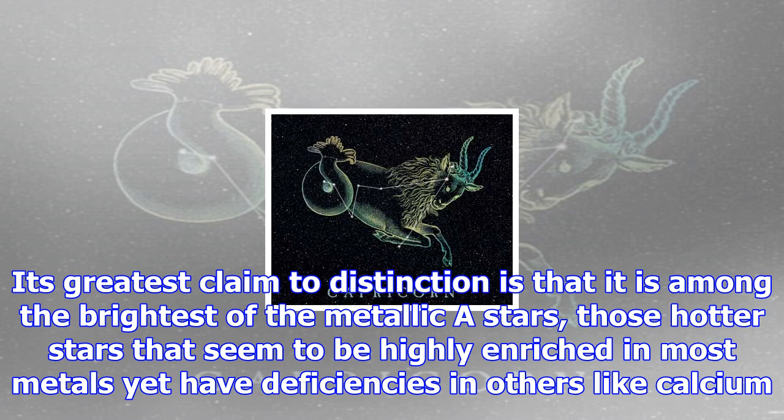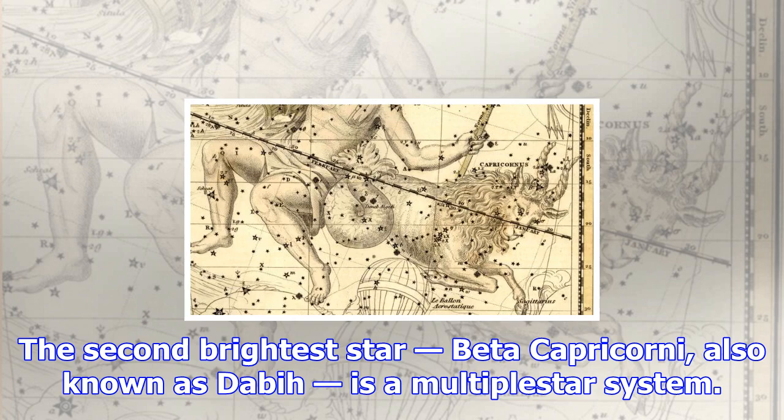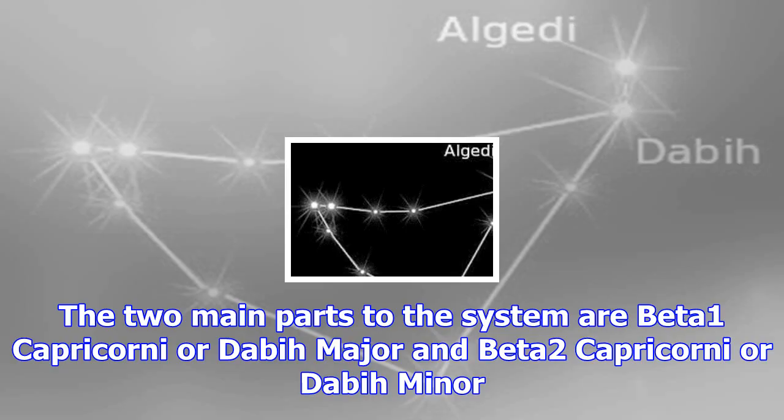Three bright stars — Alpha 2 Capricorni, Beta Capricorni, and Omega Capricorni — form a triangle that makes it easier to pick out the constellation. The goat's tail is formed by Delta Capricorni, the brightest star in the constellation at magnitude 2.85.